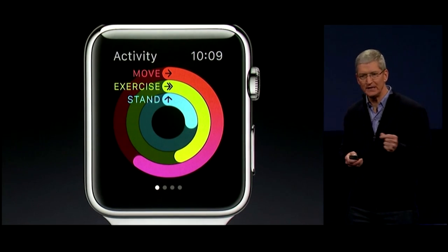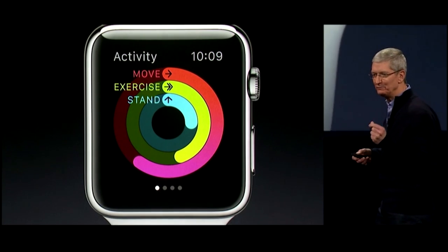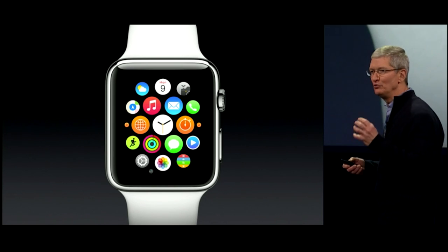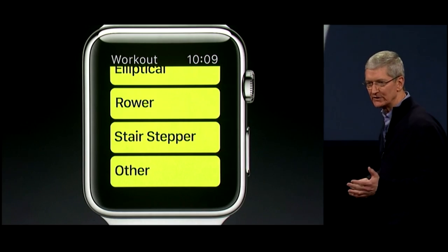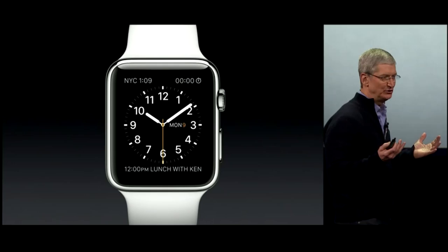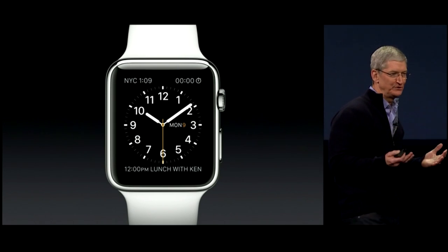The Apple Watch tracks your daily movement, tracks how long you're exercising or getting brisk activity, and it even reminds you if you've been sitting too long. Apple Watch also has a new Workout app that will provide detailed metrics about your workout, like how many calories you're burning, which you can see during your workout.